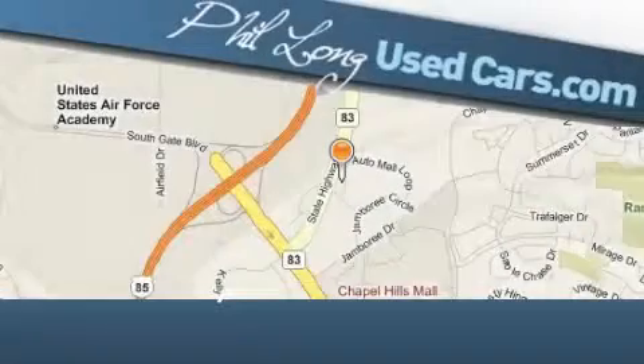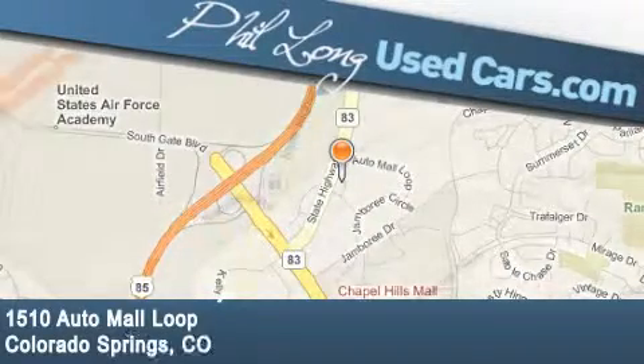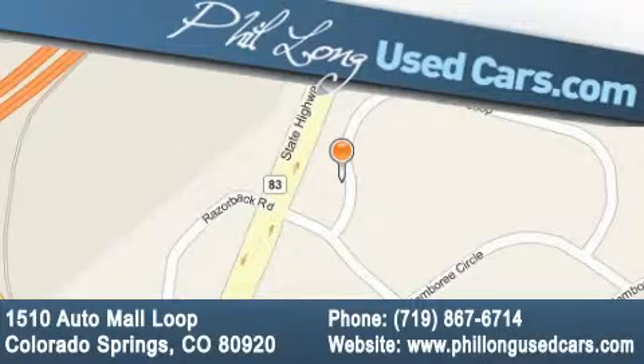Phil Long Used Cars is located at 1510 Auto Mall Loop in Colorado Springs. Our goal is to exceed all of your expectations to ensure that you'll return for future visits.